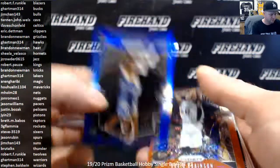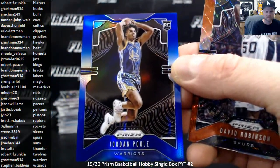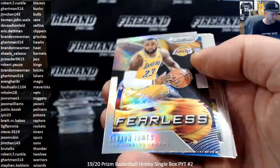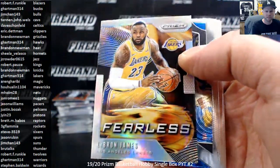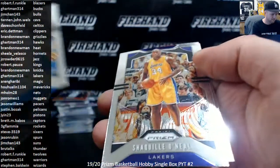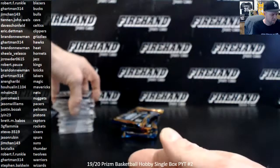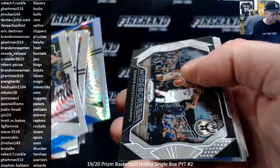Daniel Gafford. Jarrett Culver. Jordan Poole Blue Rookie, numbered to 199 — the Warriors. G. Hartman. David Robinson. There's a Fearless Silver of LeBron. G. Hartman's Lakers. Carsten Edwards Rookie. Shawn Kemp Silver. Porzingis Hyper.